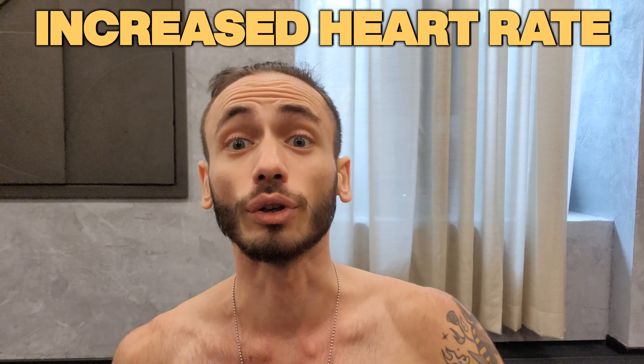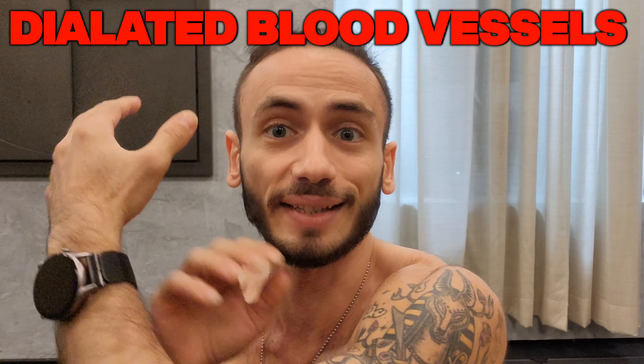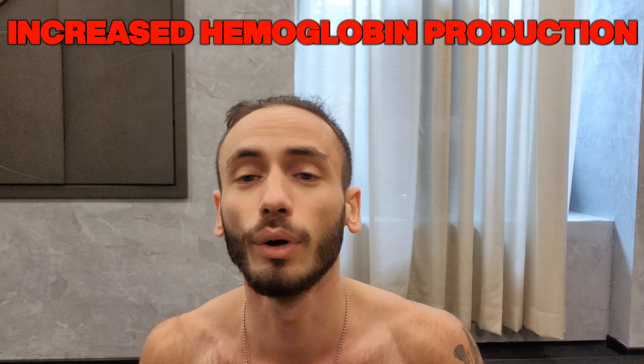First, your heart rate and stroke volume increase, leading to a greater volume of blood being pumped with each heartbeat. Second, the blood vessels in your muscles dilate, allowing for more blood flow and delivering more oxygen to the working cells. Third, your body releases more red blood cells and hemoglobin to carry oxygen through your system.